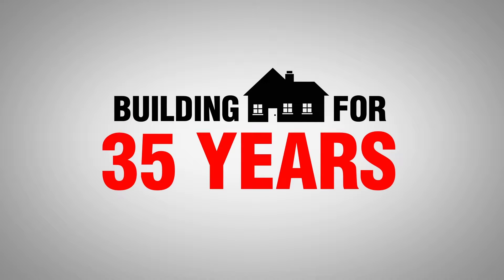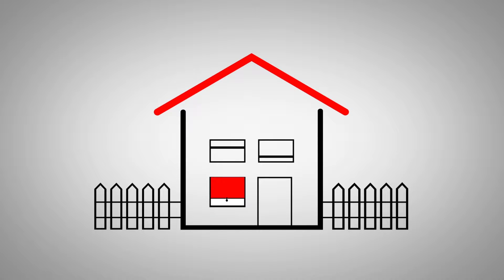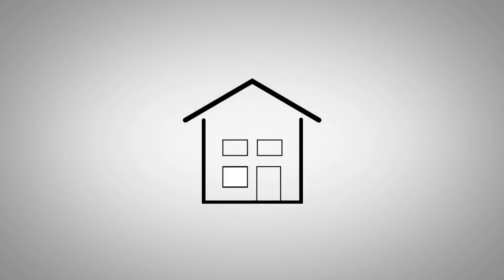PyCon Homes has been building homes on the mid-north coast for 35 years. So when you build with us, you can have confidence in our step-by-step process, from selecting a plan to handing over the keys.